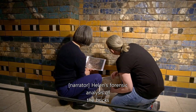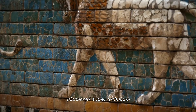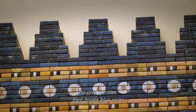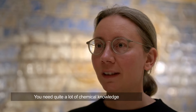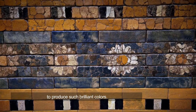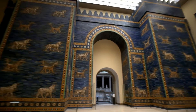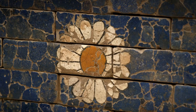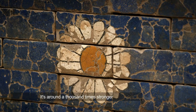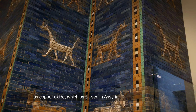Helen's forensic analysis of the bricks also reveals how Nebuchadnezzar's artists pioneered a new technique to give the tiles their bright blue color. You need quite a lot of chemical knowledge to produce such brilliant colors. They use the color agent cobalt — it's around a thousand times stronger as a coloring agent as the copper oxide which was used in Assyria.